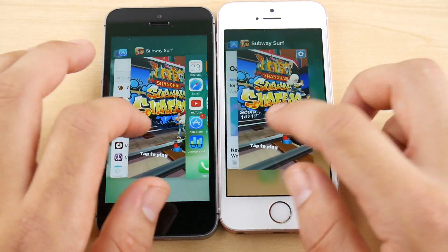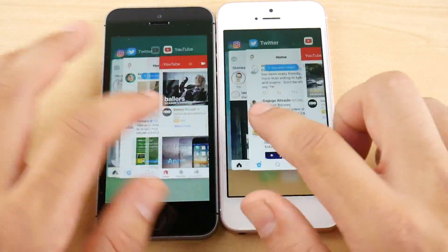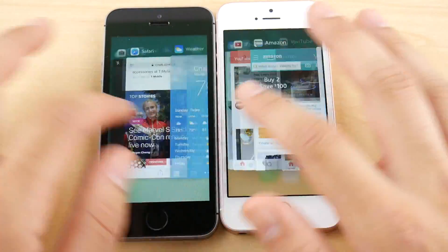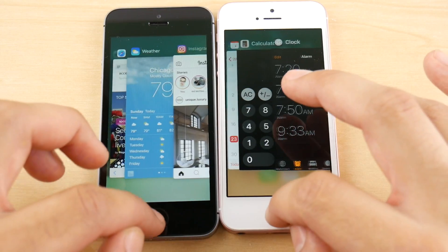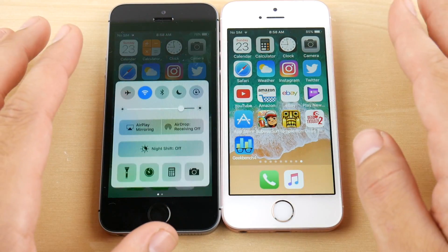Public beta 2 is coming along quite well here. Even the multitasking switch tray is about as smooth as 10.3.3 — not quite there, but close. So what about the Control Center? Can we see any lag on the Control Center?